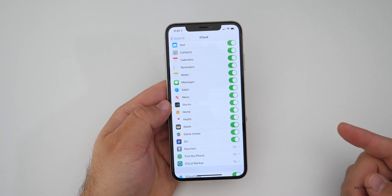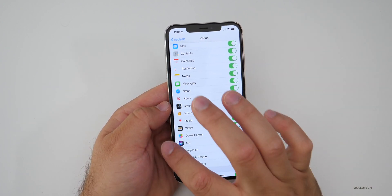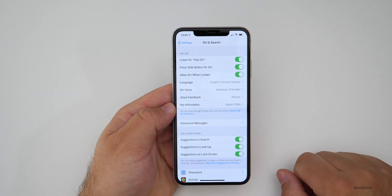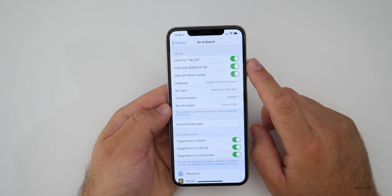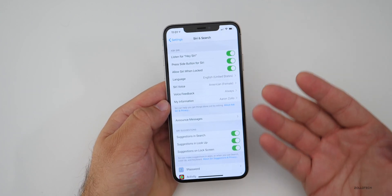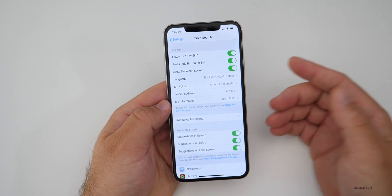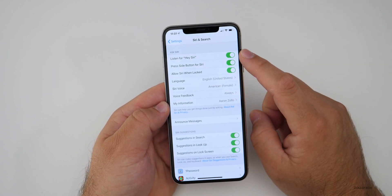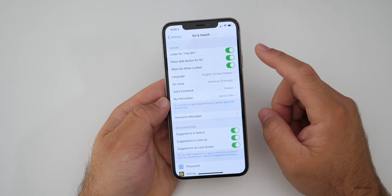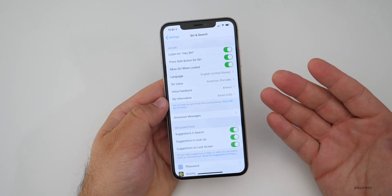If you want to continue using Siri, you can modify some settings. Back under Settings, scroll down until you get to Siri and Search. Under Siri and Search, you can turn off the Hey Siri feature — which lets your device recognize your voice and respond to that phrase. You can turn that off altogether and just leave it for the side button, and that will work a little bit more securely.